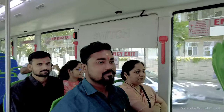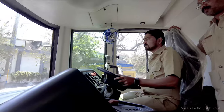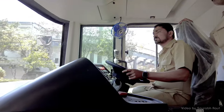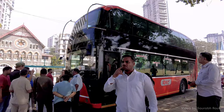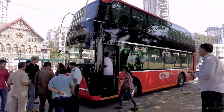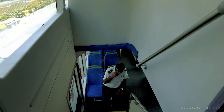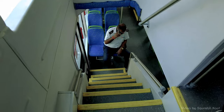Not just the passengers, but the driving and operating crew are also very happy and excited to operate the bus. The first bus is currently housed at Aadi depot in Wadala. We also spoke with a few of the employees that operate the bus.